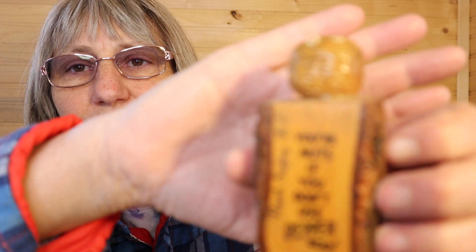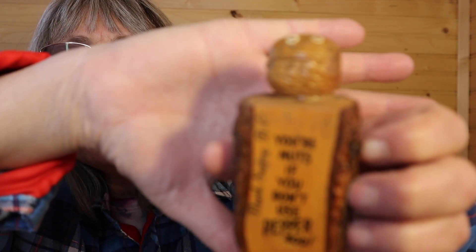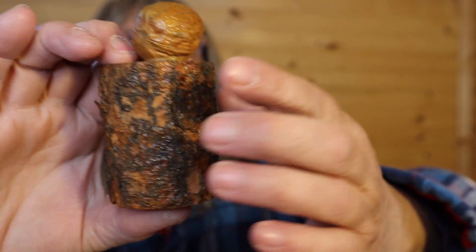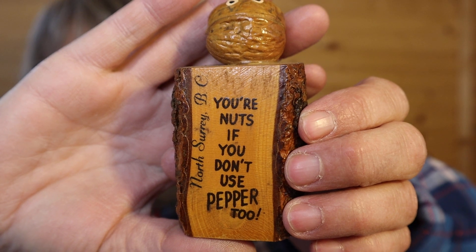This seems to be a single one. You're nuts if you don't use pepper. To North Surrey, BC, which is close to the Pacific Ocean coast, there's only one of them. Trying to focus in — it's not working. It's like a stump with a nut. I'll try and focus — there we go, that's a little better. It has its stopper. This is just a black felt, and written on the outside it said 'antler.'